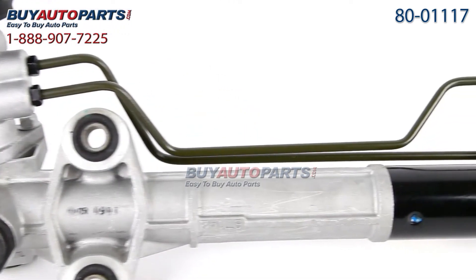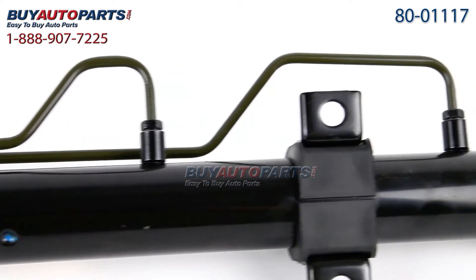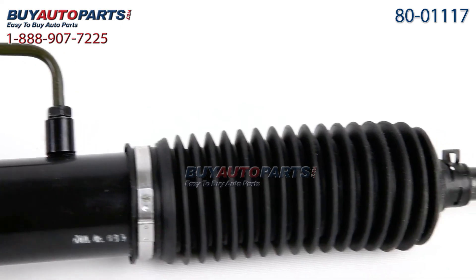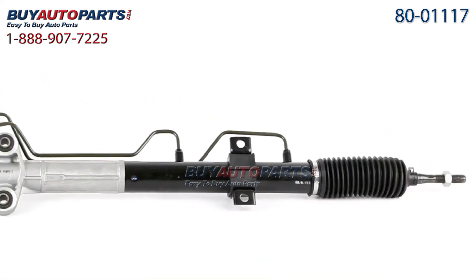This steering rack and all orders over $50 ship for free and come with the support of our American Auto Parts specialists, available at 888-907-7225. Click to place your order with confidence now, or give us a call if you have any questions.